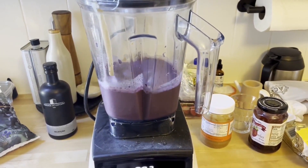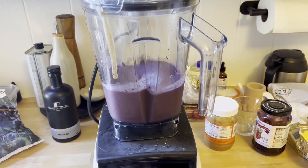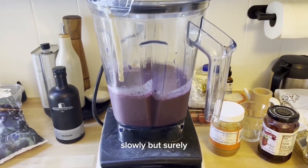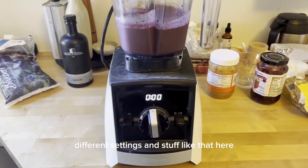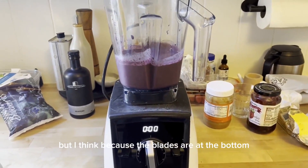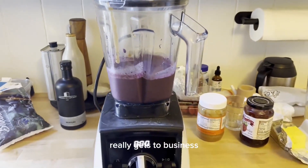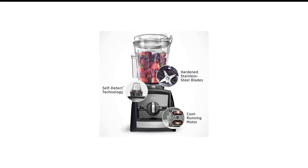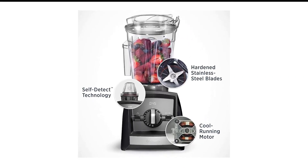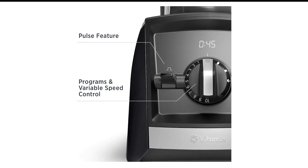The A2500's performance closely mirrored that of the A2300. It excelled at making smoothies, with only a slight, almost unnoticeable difference in smoothness compared to the A2300. However, like the A2300, the broader jar posed challenges when attempting a tough small batch task such as making peanut butter. For blenders with wider jars like these, we recommend increasing the batch size or considering a model with a tapered jar for more effective performance.